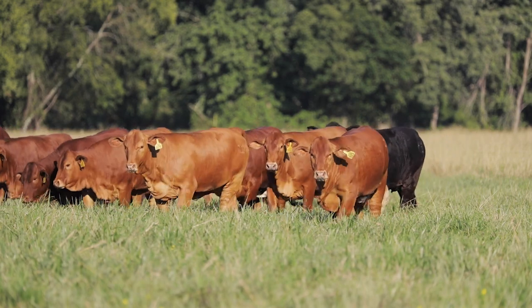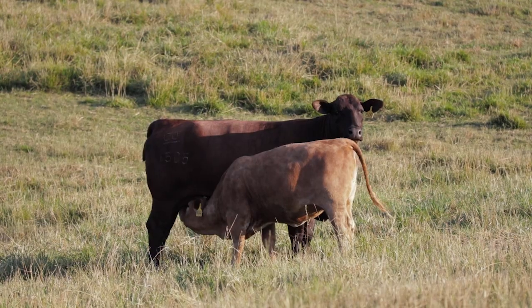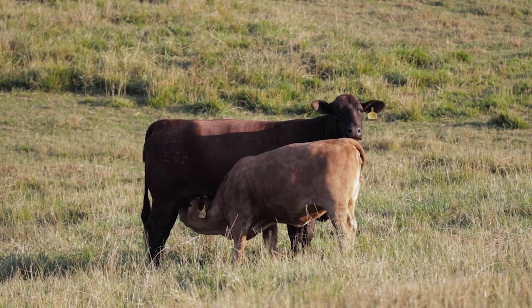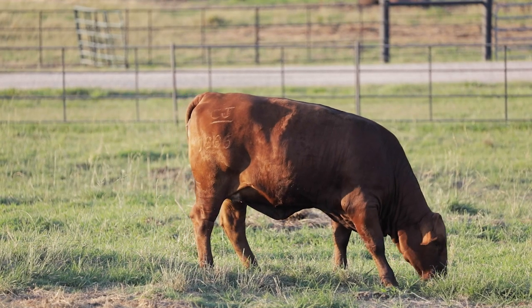The cattle will grade, they'll yield, they'll perform — they're some of the best milking females in the cattle industry. The efficiencies are unparalleled by any other breed.